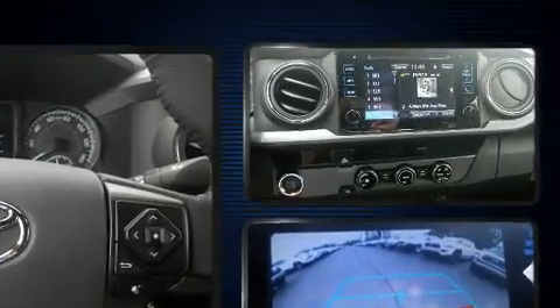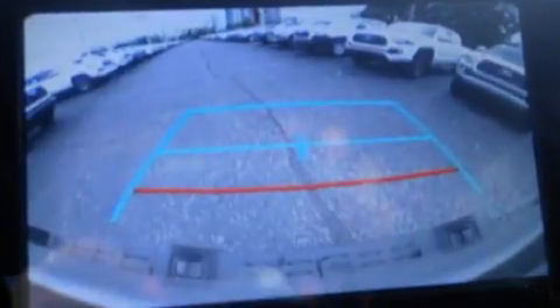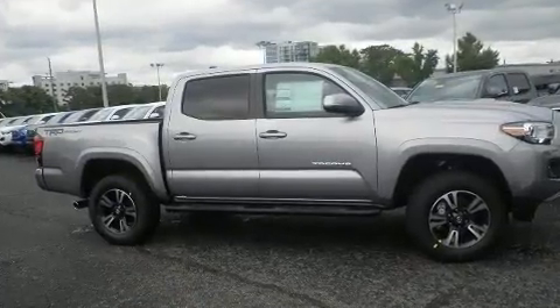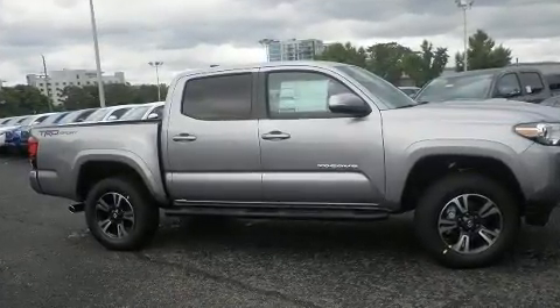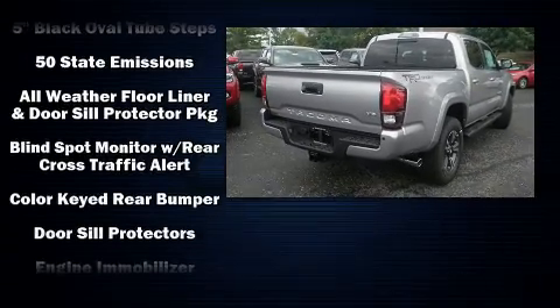Toyota also prioritized safety and security by including dual front impact airbags, front and side impact airbags, traction control, brake assist, anti-whiplash front head restraints, a security system, and ABS brakes.